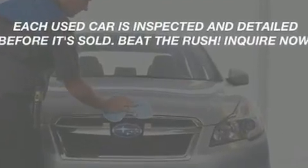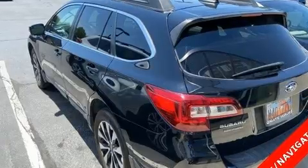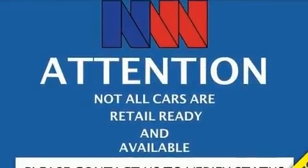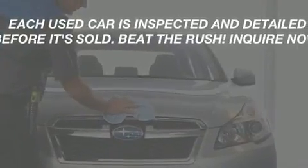For added security, dynamic stability control supplements the drivetrain. It's equipped with tons of terrific amenities that won't break your budget, like heated seats, one-touch window functionality, a tachometer, an automatic dimming rearview mirror, power front seats, and a roof rack.